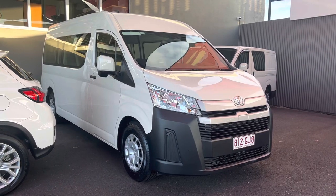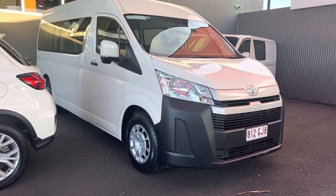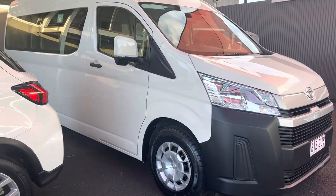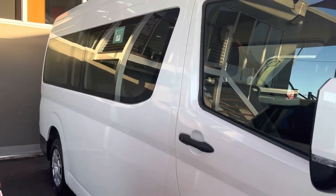Good afternoon, Jack. Daniel here from Pacific Toyota. This is your beautiful 2019 Hiace commuter bus, super long wheelbase. Just doing a quick video for you today, Jack, so you can see before it heads onto a truck in the next couple of days.